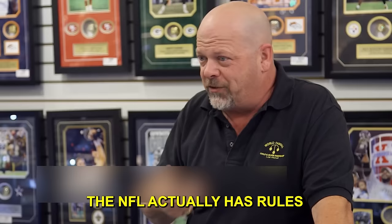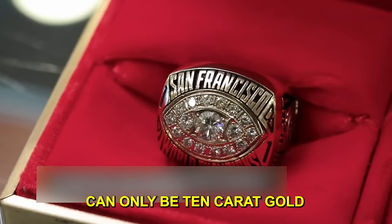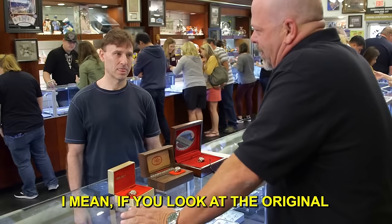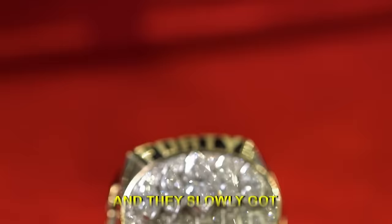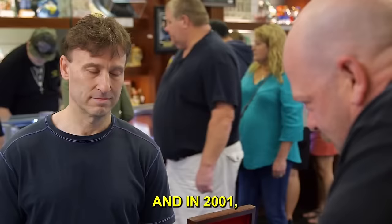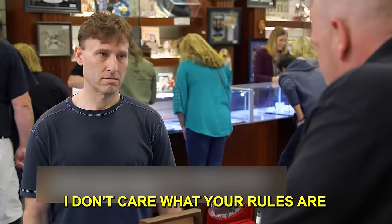The NFL actually has rules on how you can make a Super Bowl ring. Your first Super Bowl ring can only be 10-karat gold. You can only weigh so much, only have so many diamonds. If you look at the original Super Bowl rings, they're more or less glorified class rings. They slowly got gaudier over the years. In 2001, when the Patriots won the Super Bowl, Kraft basically told the NFL he didn't care about the rules — he'd do the ring the way he wanted.